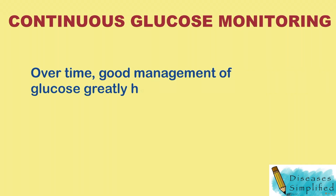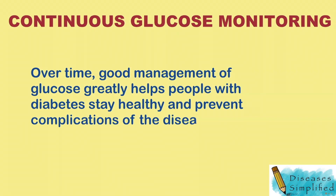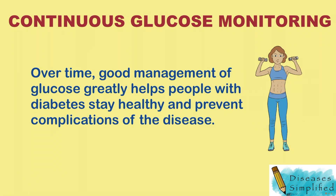Over time, good management of glucose greatly helps people with diabetes stay healthy and prevent complications of the disease.